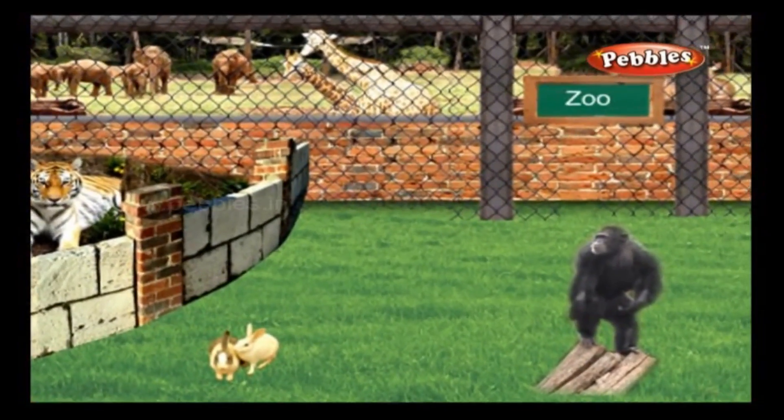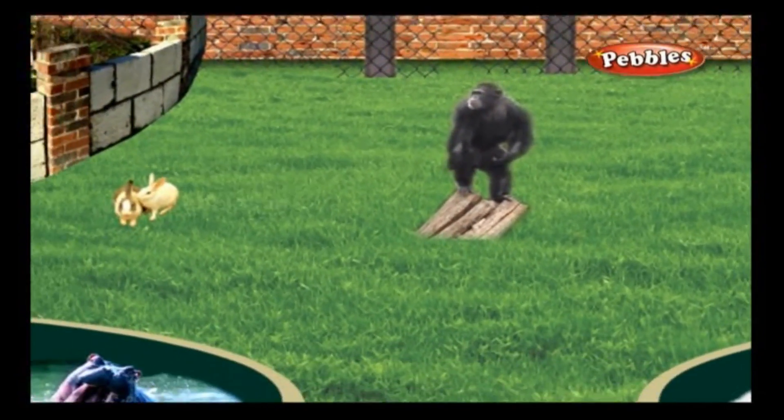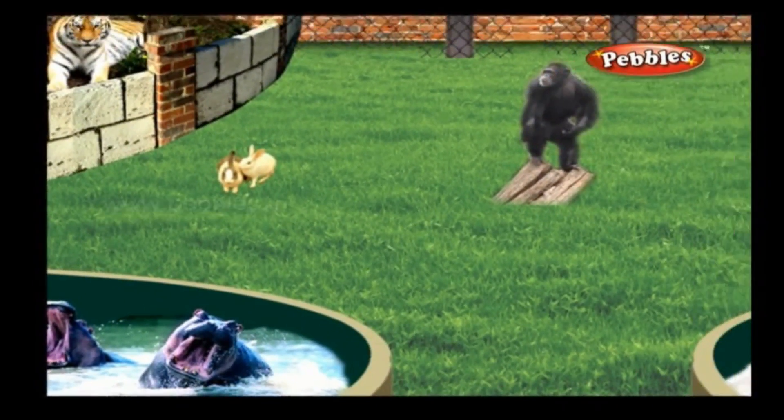A zoo is a place where you find wild animals preserved for public viewing. Children enjoy visiting a zoo.